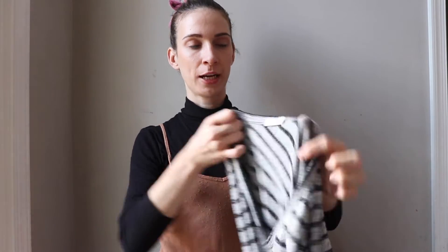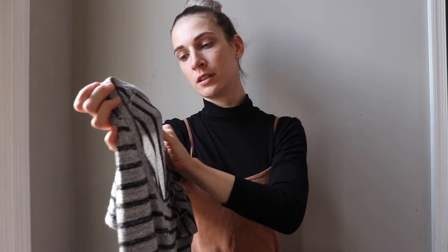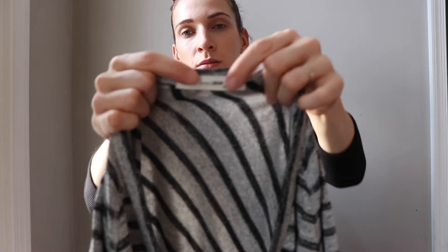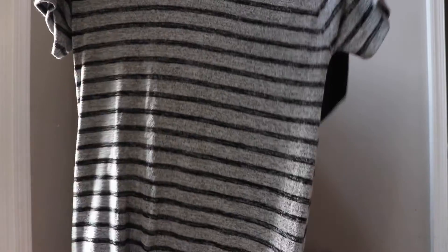Then I got this Dragon Bone dress — it's a red Dragon Bone jean dress, size small. Just a very simple dress.